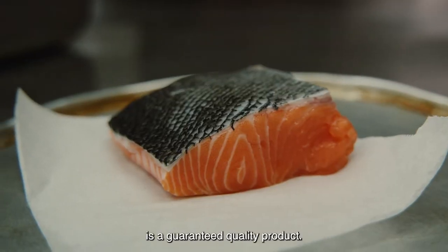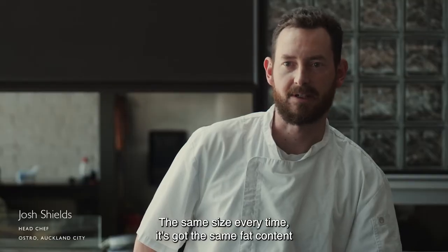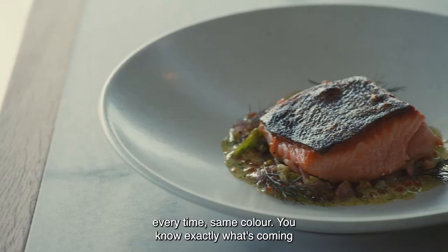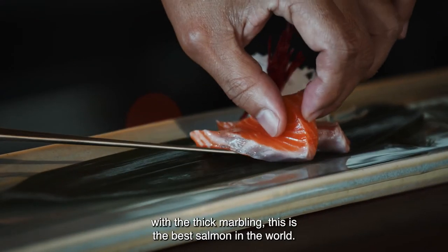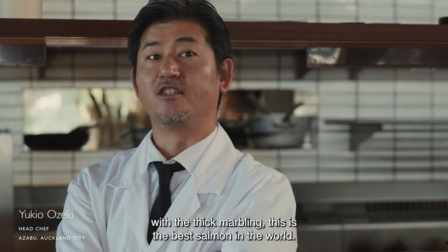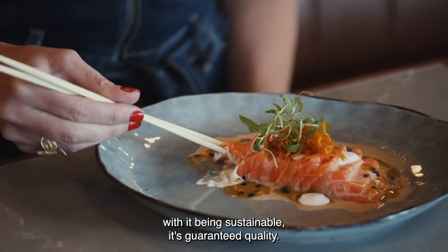Big Glory Bay salmon is a guaranteed quality product. I've been using it for close to three years now — the same size every time, same fat content every time, same color. You know exactly what's coming in the box. It's good for the sashimi and the sushi. With the thick marbling, it's the best salmon in the world. It's got a rich flavor, and paired with it being sustainable, it's guaranteed quality.